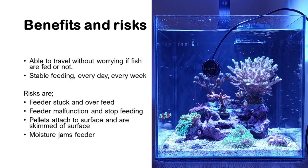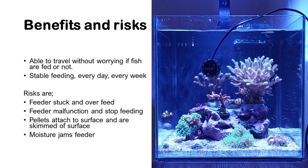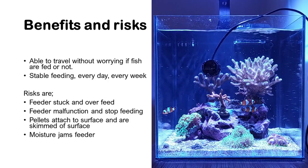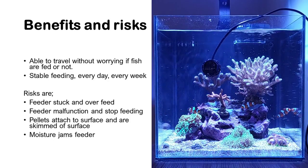Thirdly, with pellets — typically dry food — they attach to the surface and get immediately skimmed off by the surface skimmer, so they do not benefit the fish; they only add to the nutrient level in the tank.